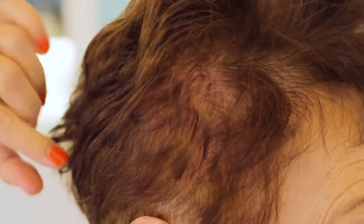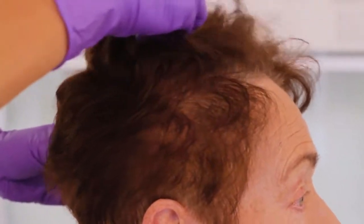The scalp is an extension of facial skin, thus it needs just as thorough care and attention.